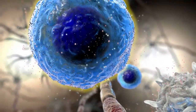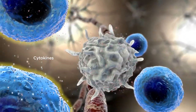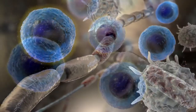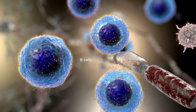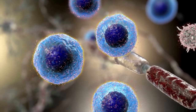Immune cells coordinate their activity through the release of signaling molecules known as cytokines. B cells release a variety of cytokines, some of which promote inflammation, while others may be protective. It has been reported that B cells in patients with MS tend to produce more pro-inflammatory cytokines and less protective cytokines, compared with healthy controls.